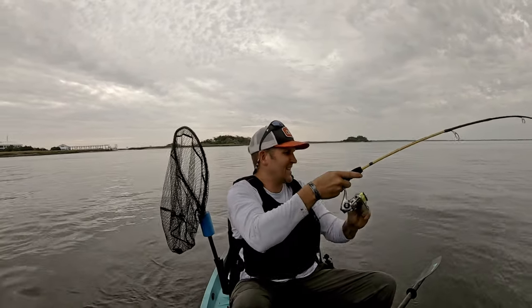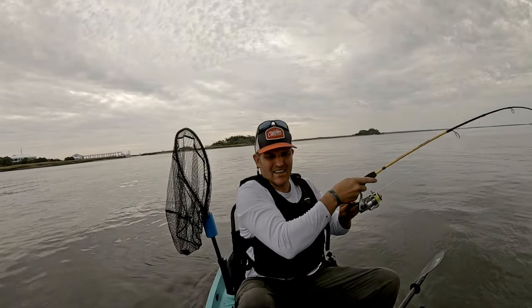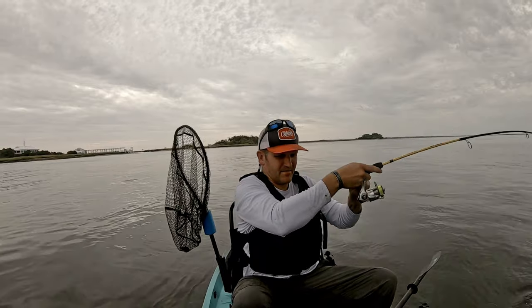There he is! Hey man, what are you using? Using little fiddler crabs.